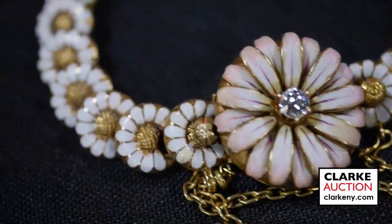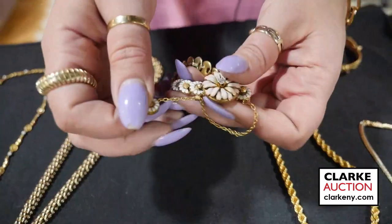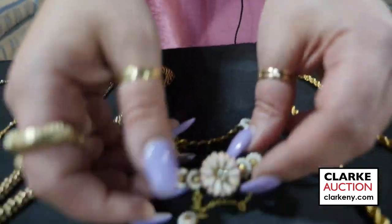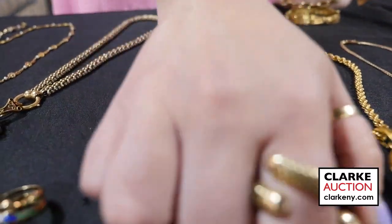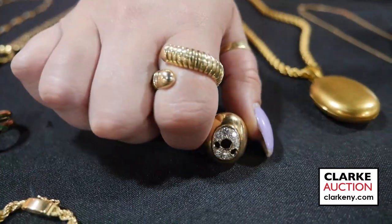One of my favorite lots in the sale: this is an 18-karat gold and enamel-decorated floral form bracelet with a single diamond accent. What is so sweet is this hang charm that you can actually alter the length — really of the utmost quality, estimated at $1,000 to $1,500. We also have two pair of Victorian gold earrings.